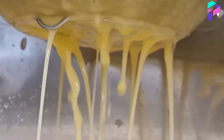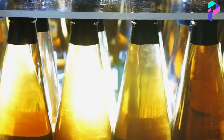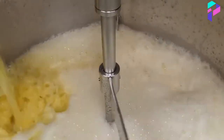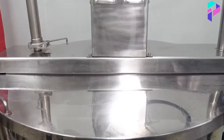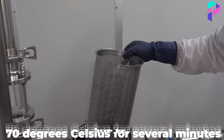The purified juice can be used to produce various types of beverages, from regular apple juice to different varieties of cider or wine. To increase shelf life and eliminate potential bacteria and microorganisms, apple juice undergoes pasteurization — heating to a temperature above 70 degrees Celsius for several minutes.